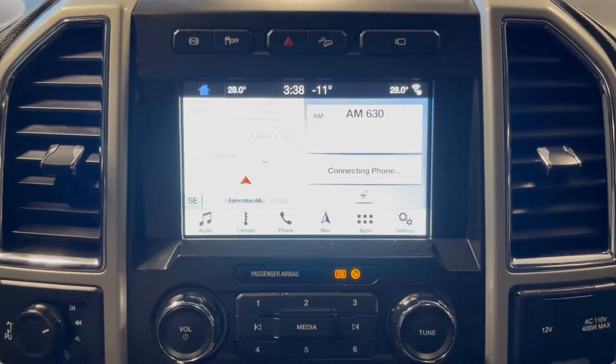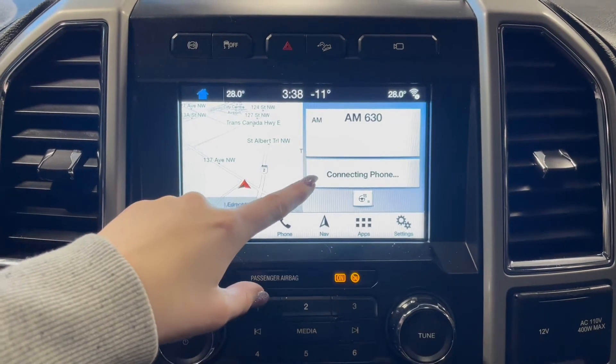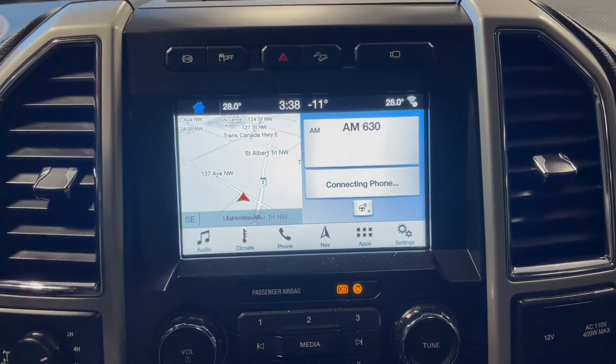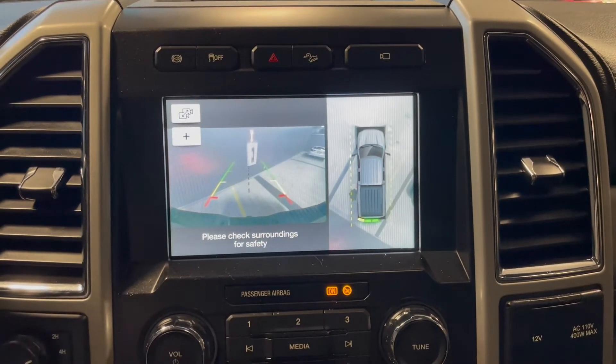Over in the middle on your touch screen you have your navigation, AM-FM radio, Bluetooth phone connection, along with your heated steering wheel button, and your backup camera. This Ford comes equipped with a 360 degree camera as well.